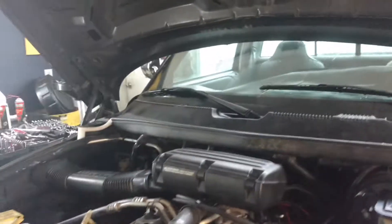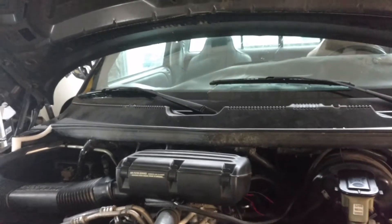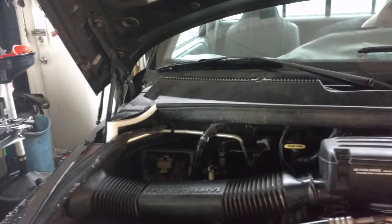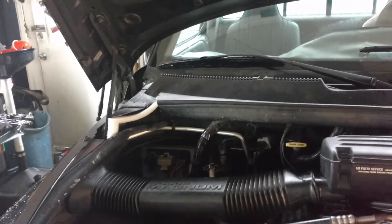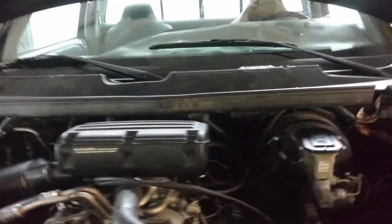The problem was the throttle position sensor reporting high voltage, throwing the check engine light. At all three other shops, they went and replaced the computer — unnecessary, and it did not solve the problem. The problem was with the throttle position sensor voltage high.